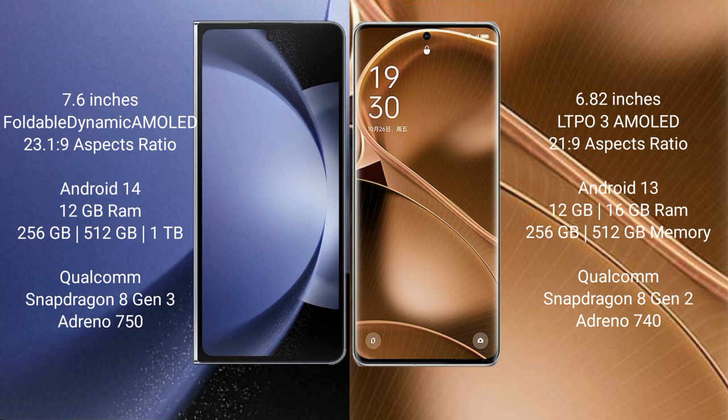Oppo Find X6 Pro comes with 12GB or 16GB RAM and 256GB or 512GB internal storage, with a Qualcomm Snapdragon 8 Gen 2 processor and Adreno 740 GPU.